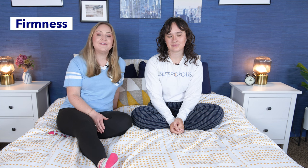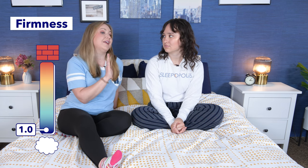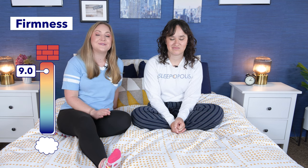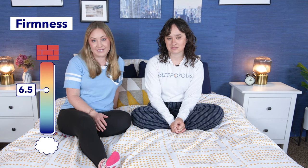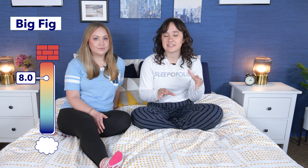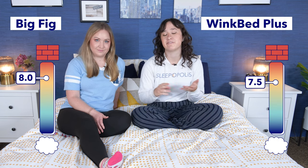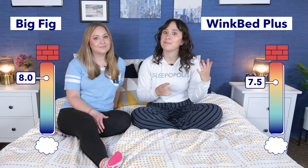Here at Sleepopolis, we like to rate firmness on a scale from one to ten. One is super soft, like sleeping on a fluffy cloud. Ten is really hard, like sleeping on concrete. We use six and a half as the standard for medium firm. Both these hybrid mattresses are pretty similar when it comes to firmness — they're both firm beds. The Big Fig is an eight out of ten on our firmness scale, and we rated the WinkBed Plus a 7.5 out of ten. They both have a pretty bouncy feel.